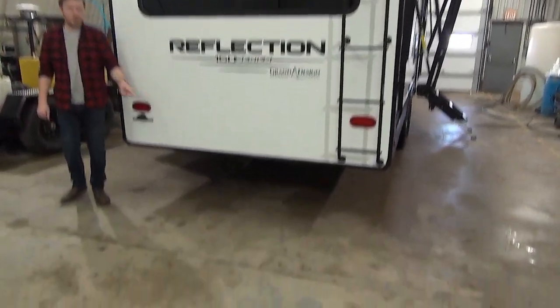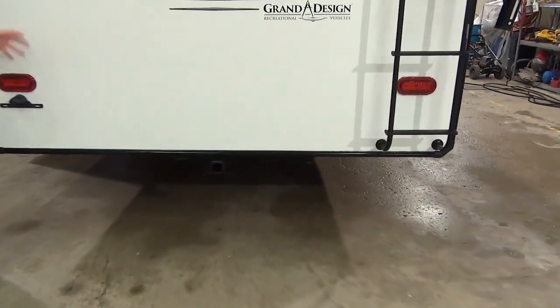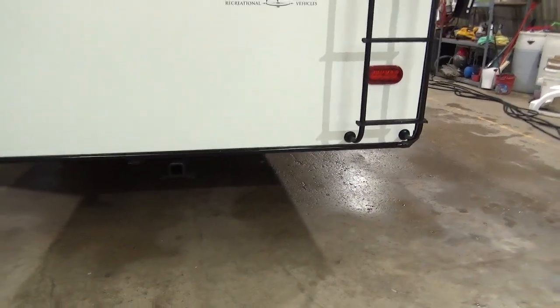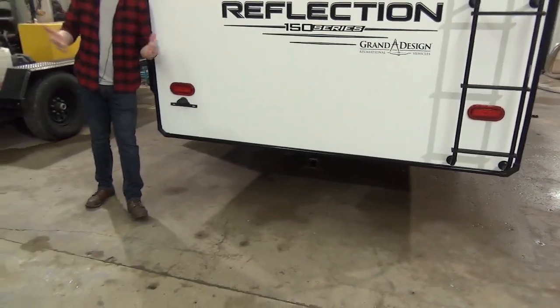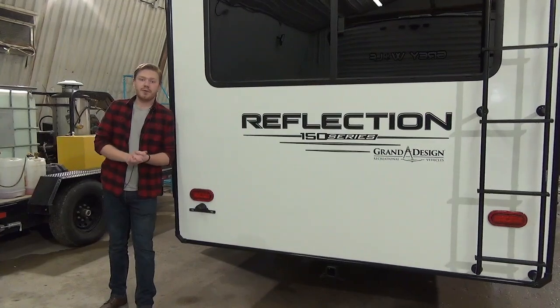On the bottom is our 2-inch receiver with 4-flat wiring. You can use that just for accessories, but it is rated for towing up to 3,000 pounds. And with the short length of this fifth wheel, you're well within that range to legally tow tandem — whether you wanted to put a bike behind here, maybe a boat, whatever you wanted to tow.